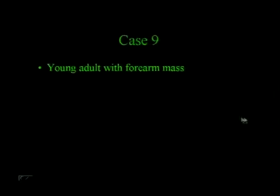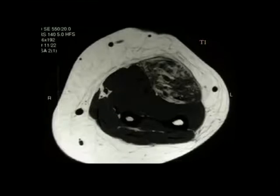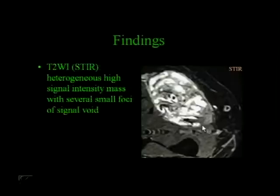A young adult with a forearm mass. T1-weighted image. There's a STIR axial image. You have a deep heterogeneous mass, but there are definitely areas of high signal intensity similar to fat in this lesion. On T2-weighted images, you have high signal intensity mass with several small foci of signal void. And this is a hemangioma.